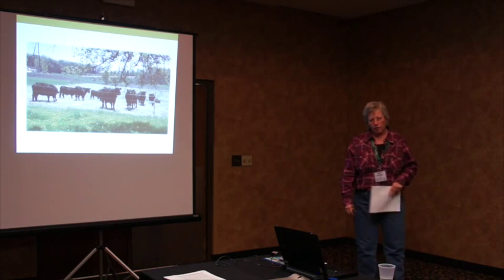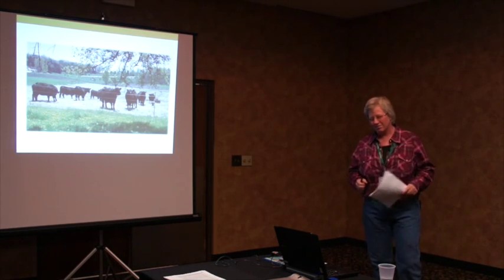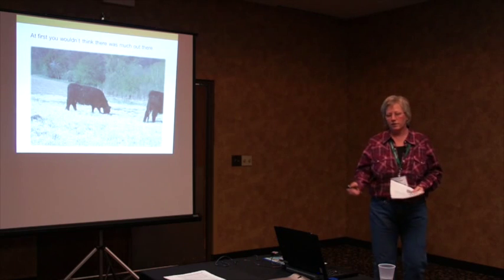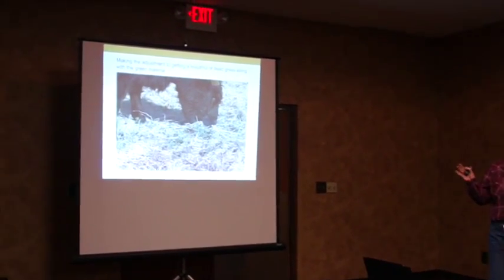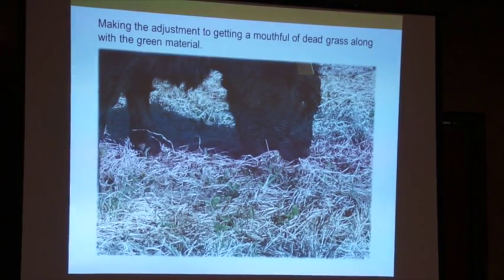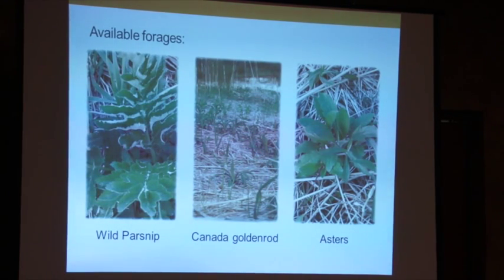When we first put the cows out there, they'd been eating hay and hadn't been grazing yet. They stood around and wondered if we'd made a big mistake and put them in the wrong pasture — stood around until they got hungry enough to start looking around. You wouldn't think at first there's much out there, but there is. They had to make an adjustment to getting a mouthful of dead grass. At first they just wanted to pick for every little bit of green they could find, but they started to see that in order to get much to eat they were going to have to eat it all at once.